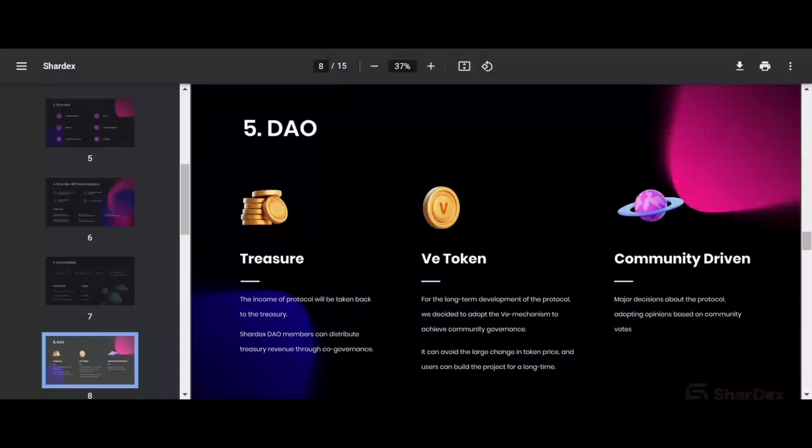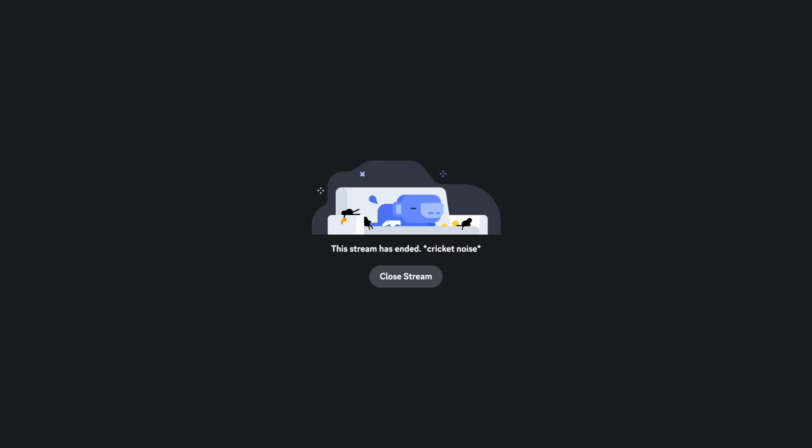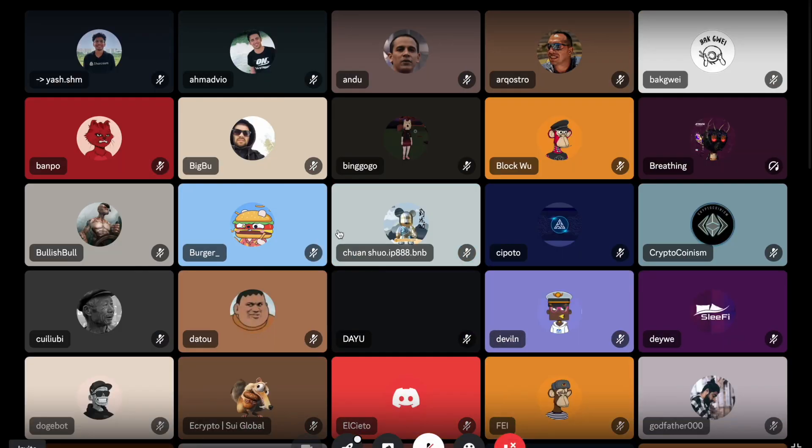That covers the functions ShardEx offers so far. Our mission is simple: provide a place where users can buy and sell tokens, access many on-chain functions, all from opening one single DEX. That's the goal we want to achieve.